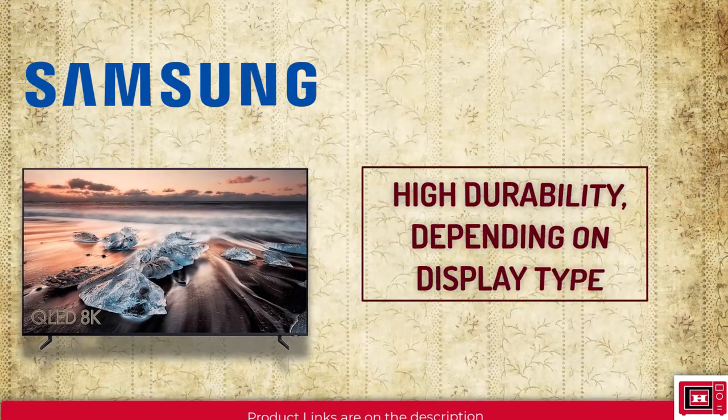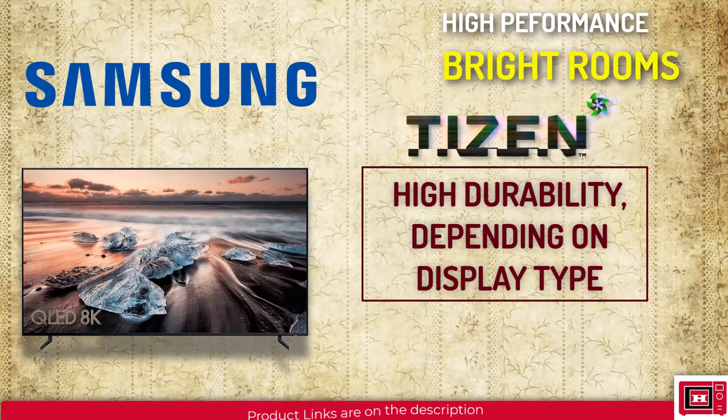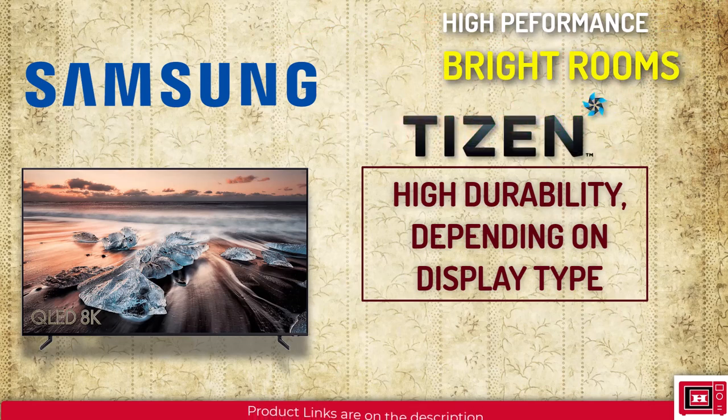Samsung TVs offer high durability depending on the display type, deliver well in terms of brightness, and typically feature TizenOS or an open-source smart TV platform.